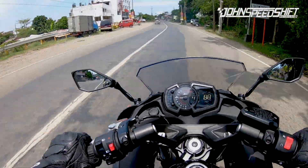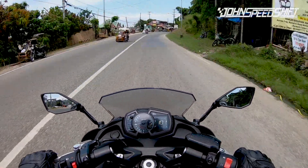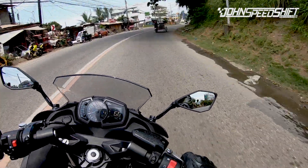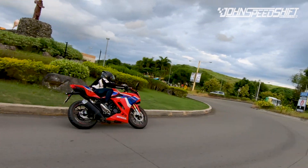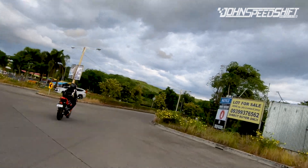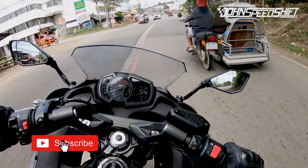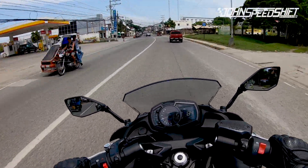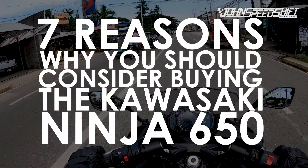Are you a beginner rider looking for your first big bike? Do you currently have your 150 to 200cc motorcycle and already feeling a little bored with it? Or are you an expert rider with a previous 1000cc bike looking for an alternative, not too fast bike to suit your daily needs but can still satisfy your speed and racing cravings? Well, you've come to the right channel. I'm your host today, John Speed Chef, and here are my 7 reasons why you should consider buying the Kawasaki Ninja 650.